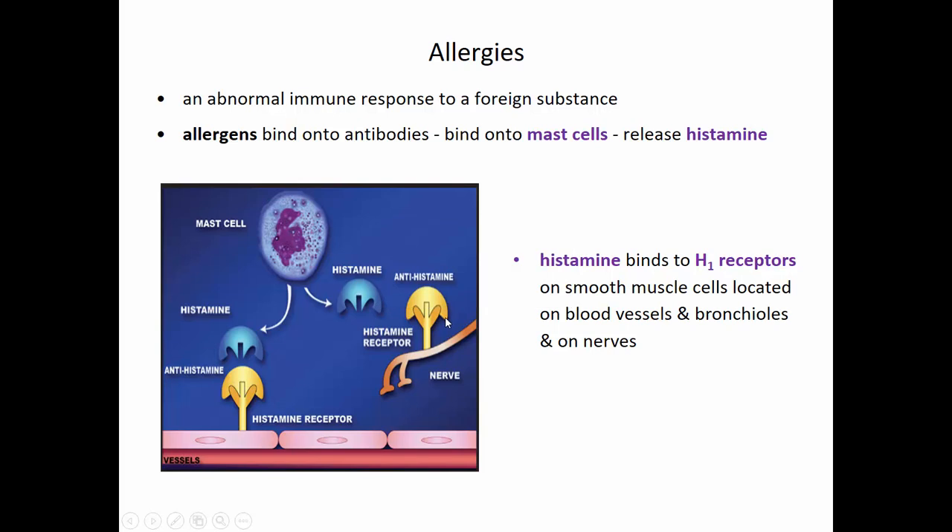Another upper respiratory disorder are allergies. If you recall from physiology, an allergy is an abnormal response of our immune system to some sort of antigen — a foreign substance. When an antigen creates an allergic reaction, we call it an allergen.